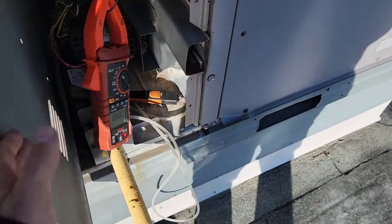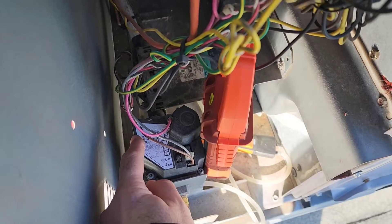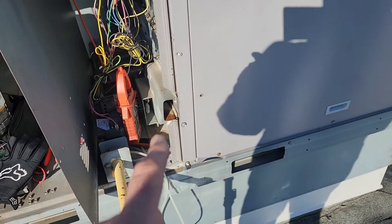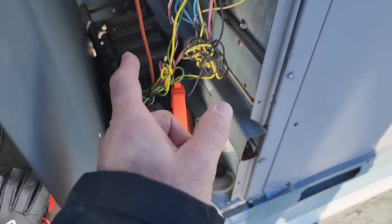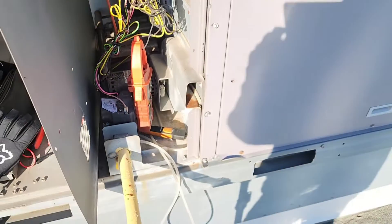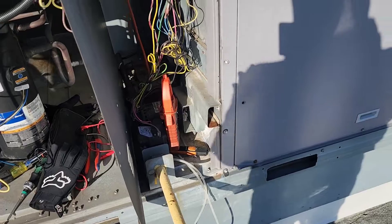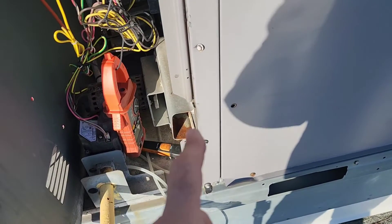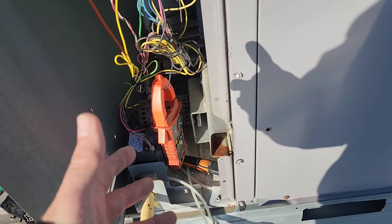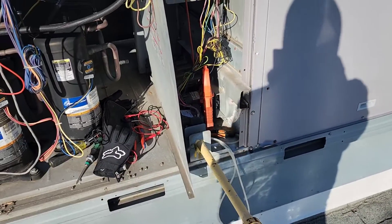Our gas pressure is also high, and the adjustment caps are seized and stripped so we can't even adjust it. We're going to recommend a new induced draft motor, a new gas valve, pull the burners and clean them, and clean the flame sensors and sparkers as well. It's great to do a full-picture diagnosis — if we had missed checking the amp draw on that venter motor, we would have missed the whole thing completely. Hope you learned something here. Happy HVACing!